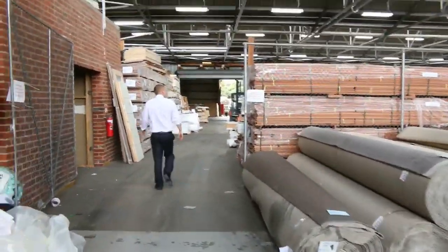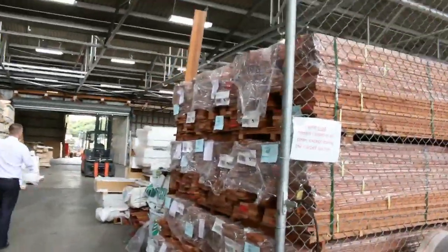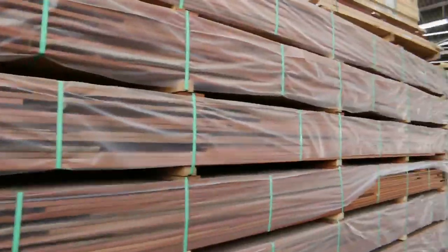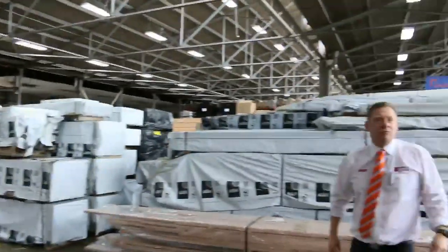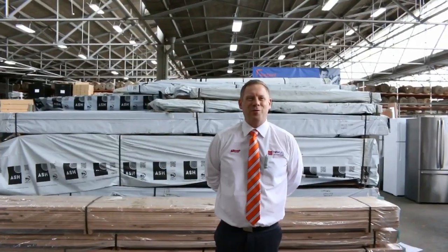Down in the timber and building materials auction there's a heap of campa decking, spotted gum decking, mixed hardwood decking. I can see flooring, mountains of structural pine down the back, floor tiles, and heaps of windows and doors down there. So tomorrow — really three fantastic-looking auctions. We look forward to seeing you here tomorrow at 10am. Thanks for watching.